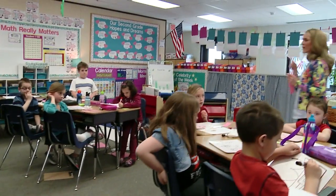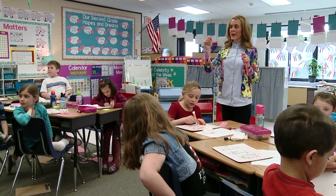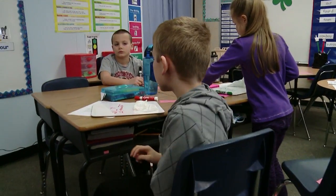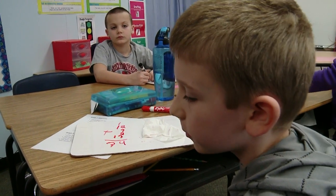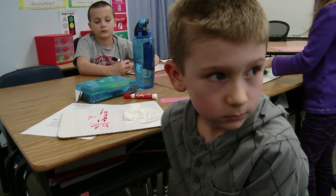Okay, was there any other way we could have done this? Did anyone do it a different way? Matthew? I added 12 plus 7 plus 2 plus 13, and I got 34. Okay, so you did it the same way as Sophia — you added all four choices.